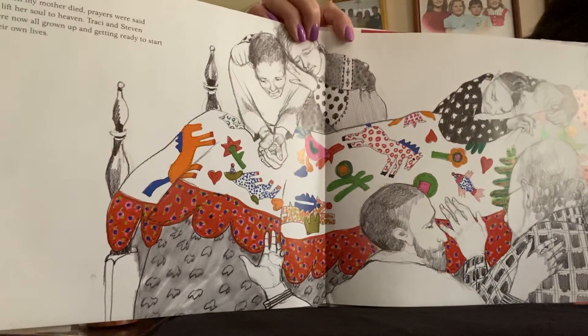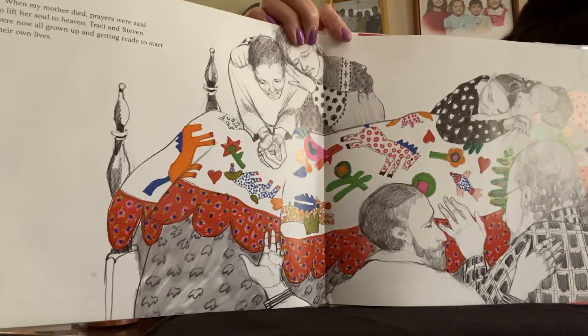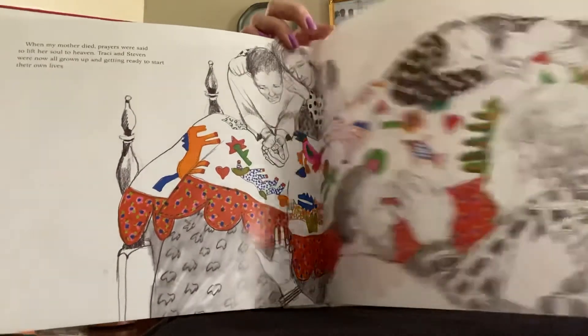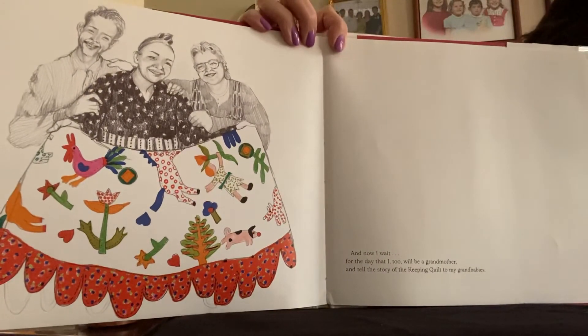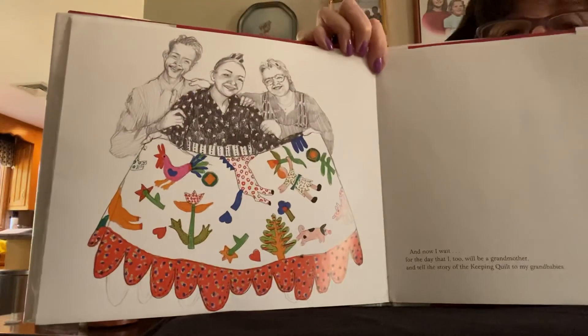When my mother died, prayers were said to lift her soul to heaven. Tracy and Stephen were now all grown up and getting ready to start their own lives. And now I wait for the day that I, too, will be a grandmother and tell the story of the keeping quilt to my grandbabies. Patricia Polacco wrote this book in 1988. And since then, she has become a grandmother and she's held her own grandchildren in that quilt. The quilt is all tattered and the edges are frayed, and the edge is no longer the babushka of great-grandma Anna, but they've put some cloth on it. And I hope you enjoyed this story.